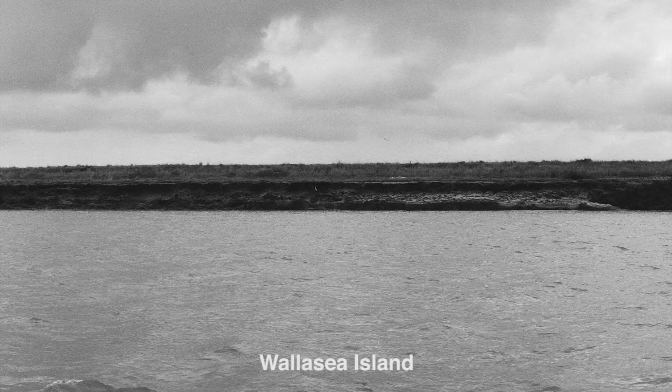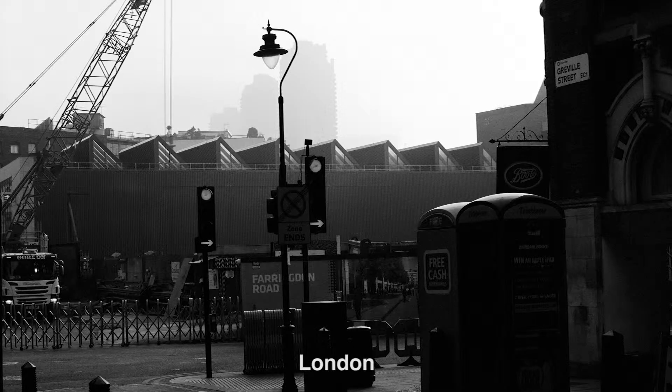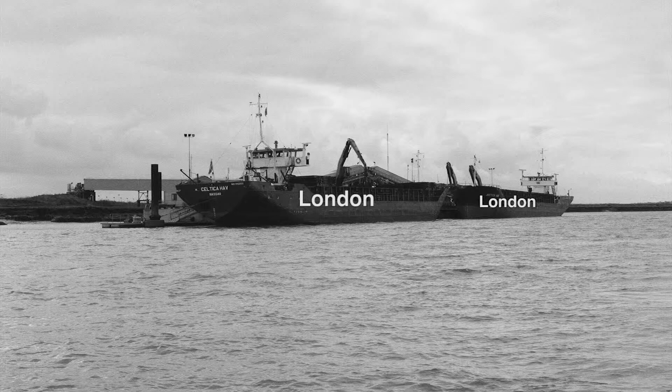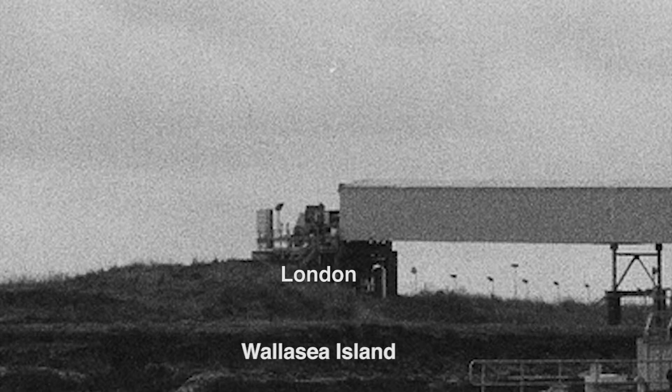This is Wallasee Island, and this place is about to undergo an enormous transformation. It is packed full of earth excavated from central London, so we feel we're right smack in the heart of London. Boatloads of stuff are coming in, taking it right into the centre of the island.